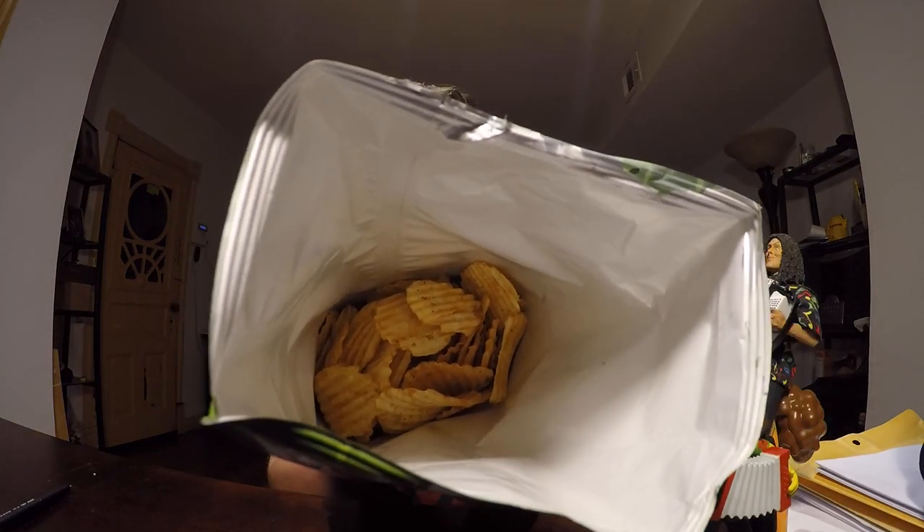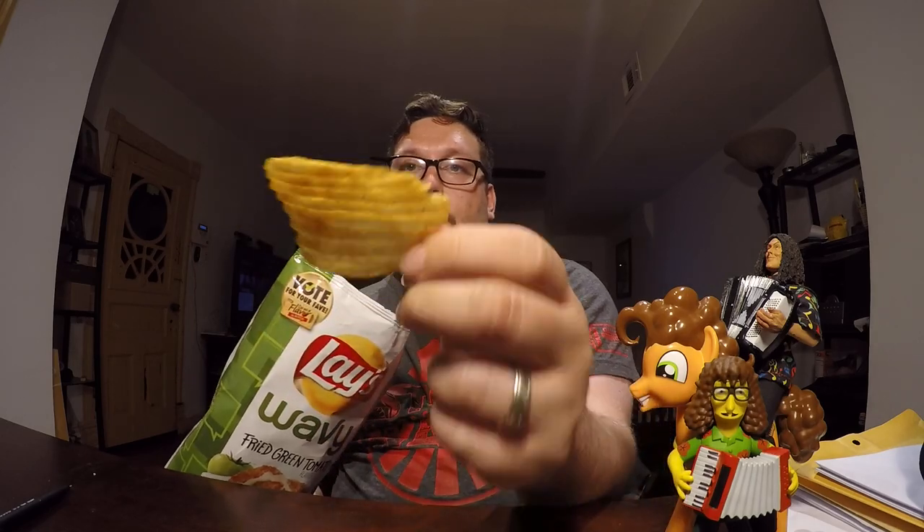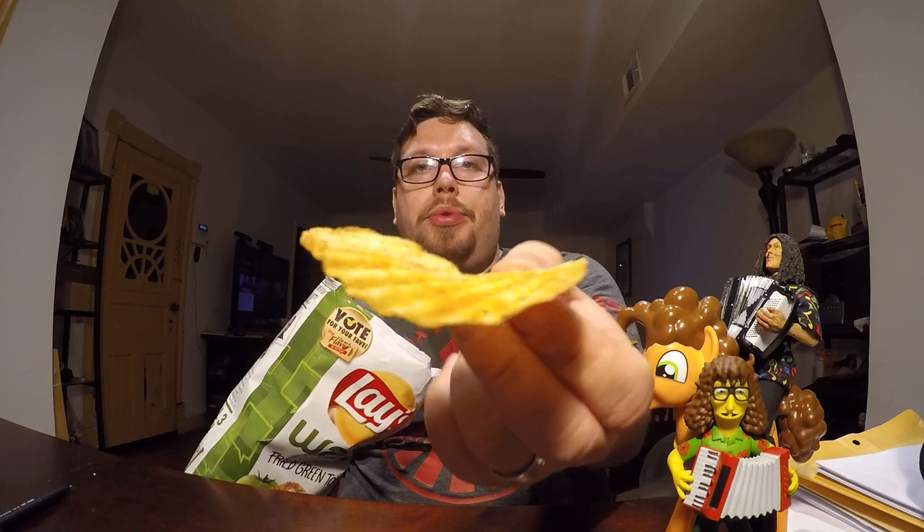These have a tomato-y smell to them — a light tomato-y smell, but it's there. And as you can see, these have a little bit more color to them. They've got a little spice to them and a little subtle tomato flavor. You can see the spice on it.